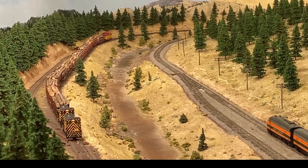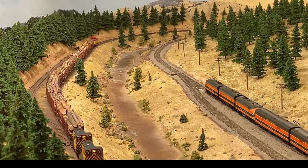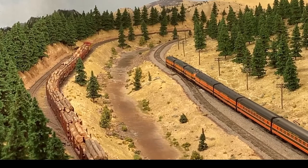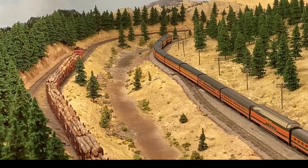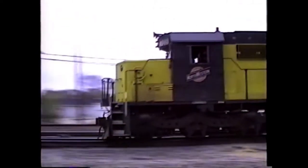Growing up before we moved out to Nebraska — growing up in Itasca, Illinois — I was within walking distance of the Metra station. So I also knew I wanted to feature a lot of passenger rail and specifically commuter rail. And I felt like I could run those trains more to how I wanted them to look in N-scale versus HO.